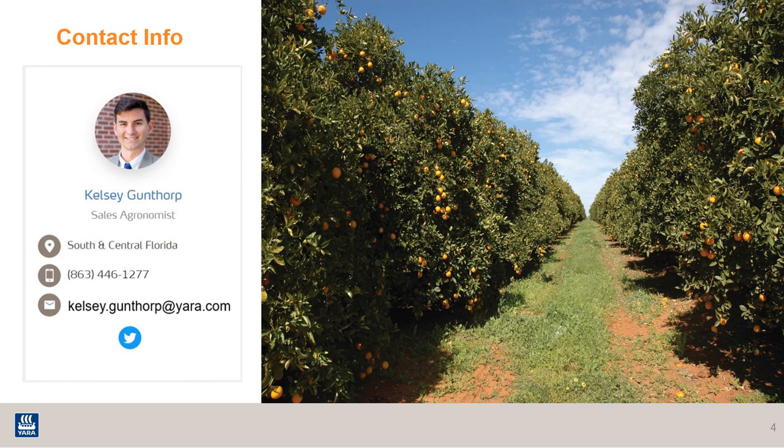If you would like to learn more about nutritional sources and application for citrus production, please feel free to reach out to me at any time.